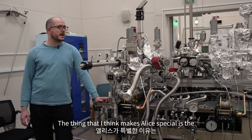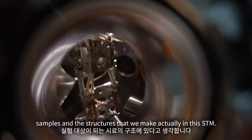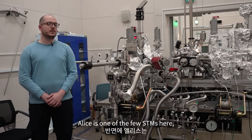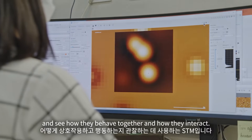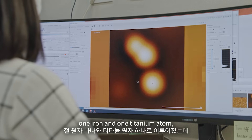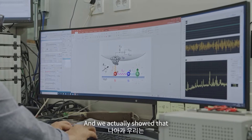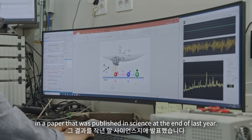The thing that I think makes ALICE special is the samples and the structures that we make in this STM. Many other STMs here at QNS focus on the physics of single molecules or single atoms. ALICE is one of the few STMs here where we actually put together different atoms and see how they behave together and how they interact. For example, one of the structures that we make is one iron and one titanium atom, and we found that this can behave quite like a qubit in a quantum computer. We actually showed that you can use these atoms as a rudimentary quantum computer in a paper that was published in Science at the end of last year.